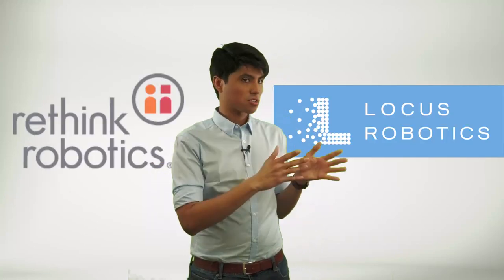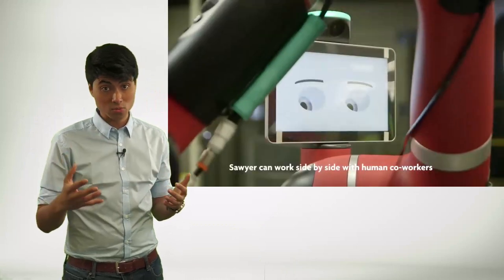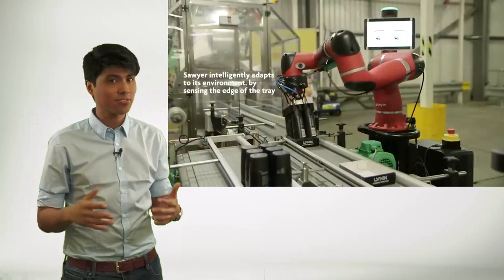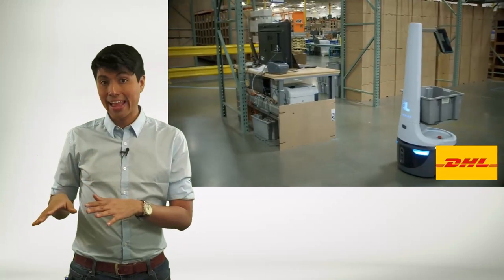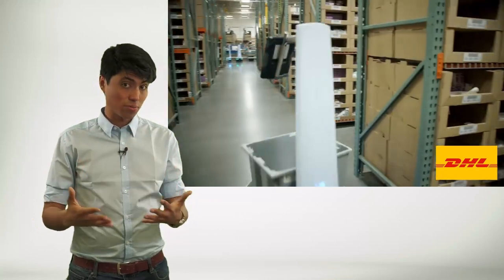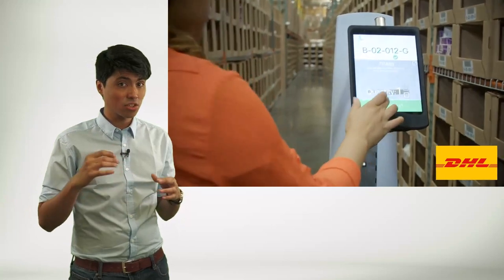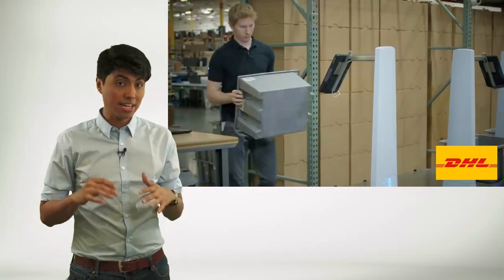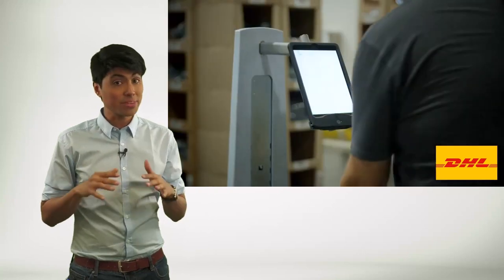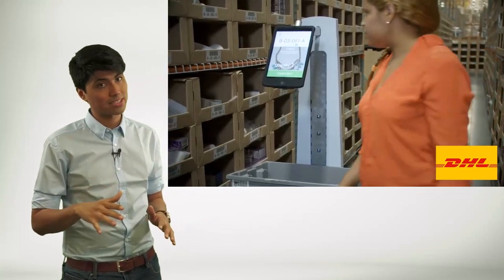DHL has deployed two types of collaborative robots in its warehouses: Sawyer and LocusBots. Sawyer is a one-armed robot with advanced sensors designed for tasks that require precision and flexibility. LocusBots, on the other hand, are autonomous mobile robots that navigate warehouse floors, assisting human workers in picking and transporting items. Both types of co-bots help DHL improve efficiency while reducing the risk of workplace injuries.